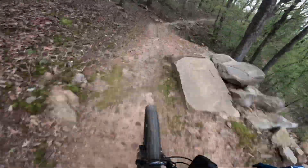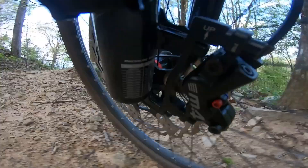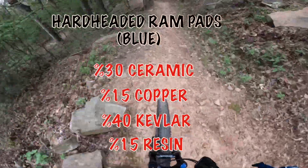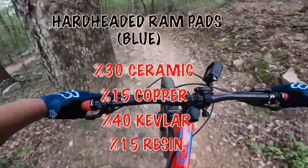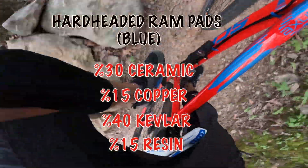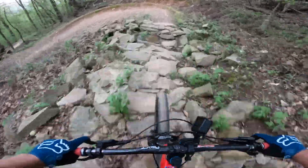The trail's a little rough today. Now, the hard-headed ram pads — you can get those for around $32. Do you guys think that's budget? Will you pay $32 for a four-piston pad? We'll put the percentages up there so you can see exactly what you're getting. But so far, so good.